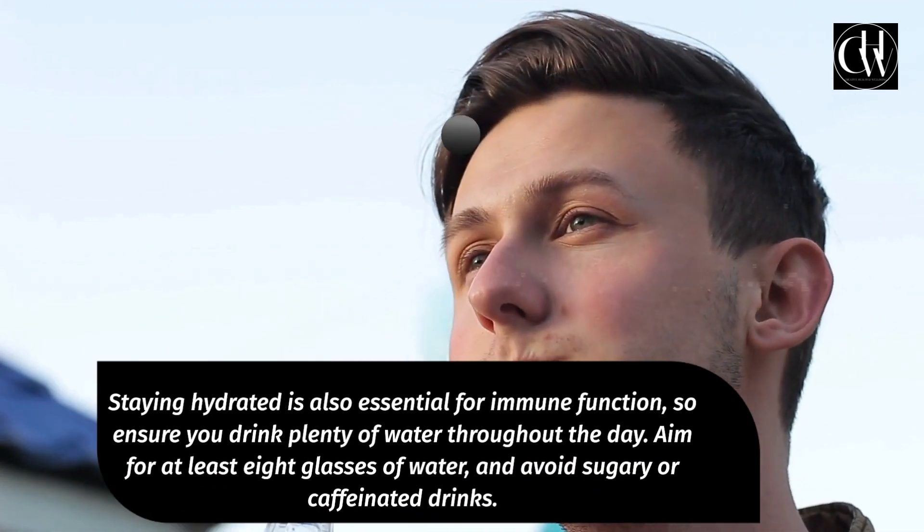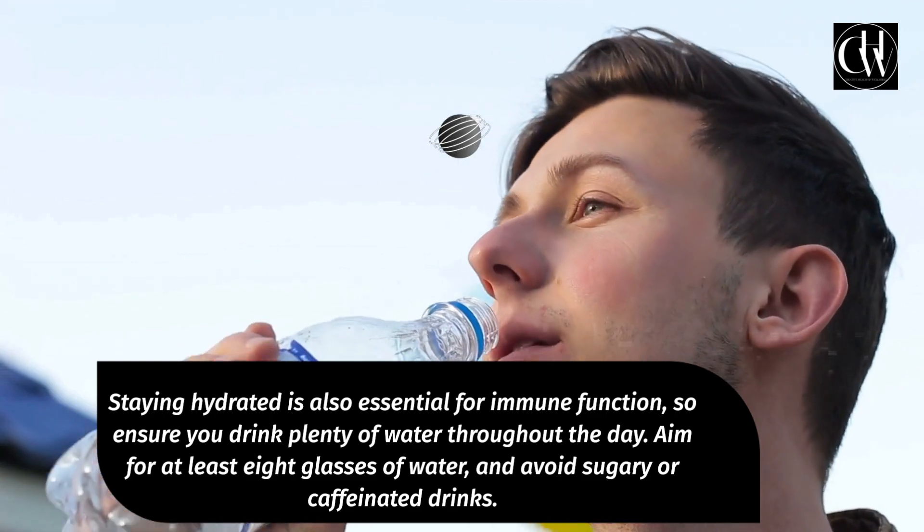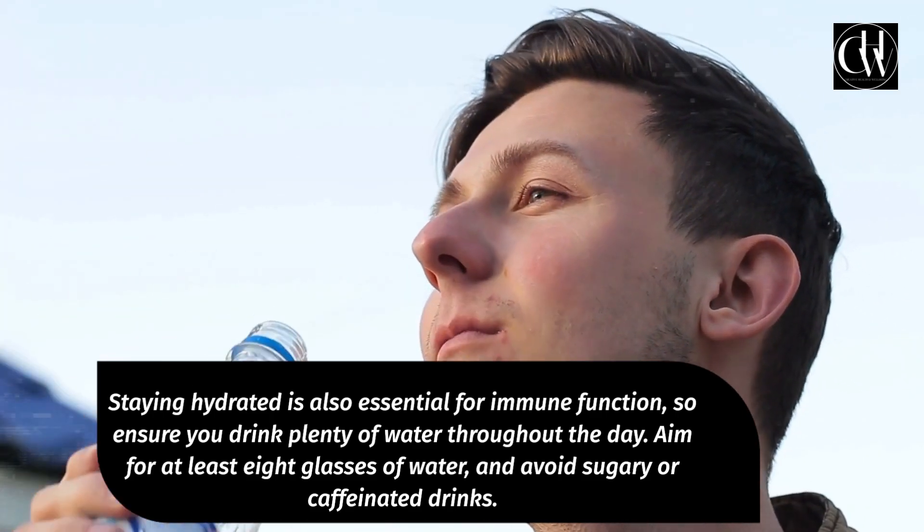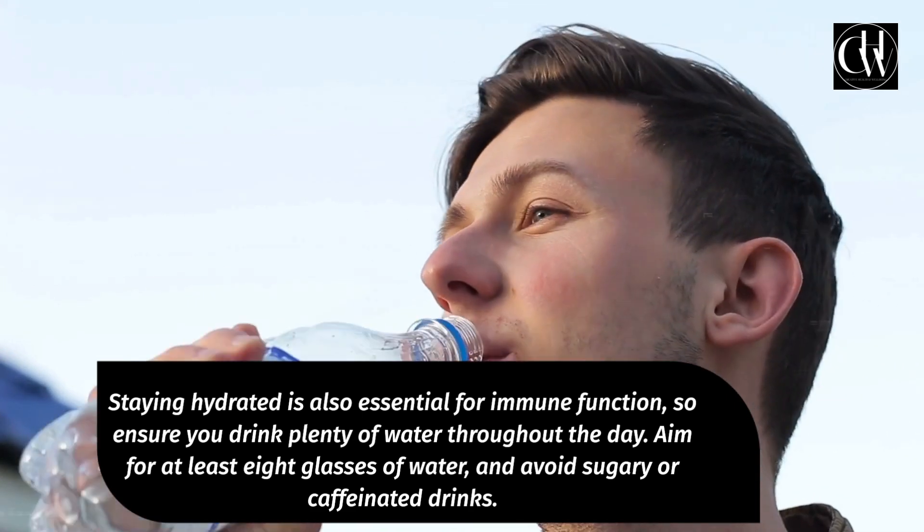Staying hydrated is also essential for immune function, so ensure you drink plenty of water throughout the day. Aim for at least 8 glasses of water, and avoid sugary or caffeinated drinks.